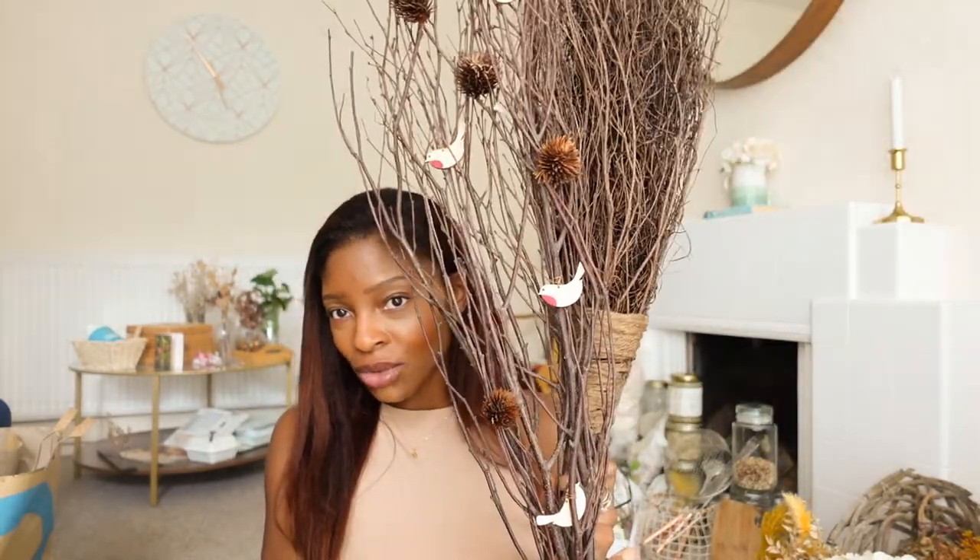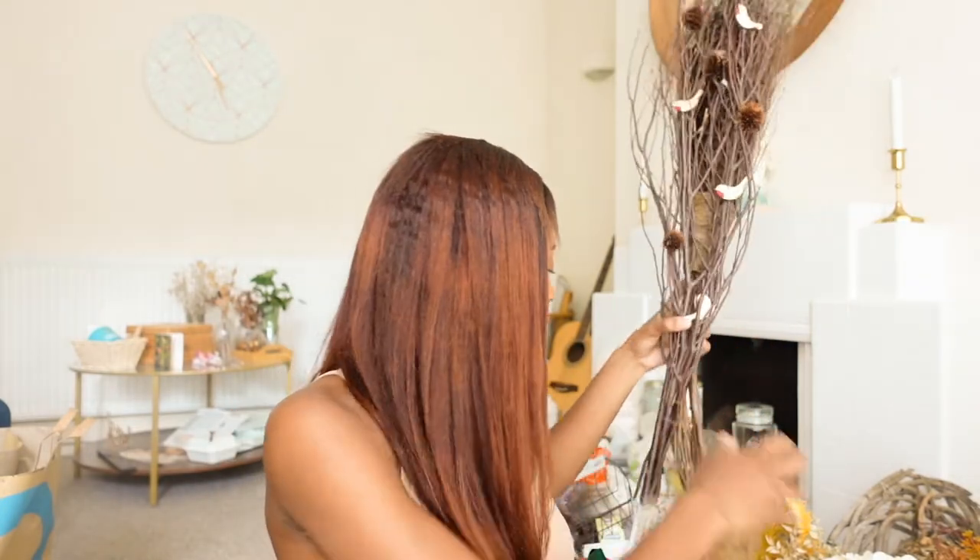I also got this broomstick from TK Maxx like two years ago — it's not a witch's broomstick because we don't do witchcraft here. But it's really nice. I'm a homestead girl, I love DIY crafts, natural materials. I usually put lights on it and put it by the door. It's really cute in October when it gets a bit darker and you need all the lights you can get.